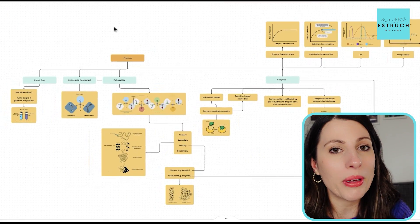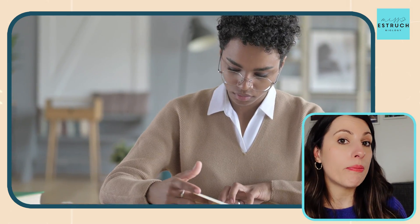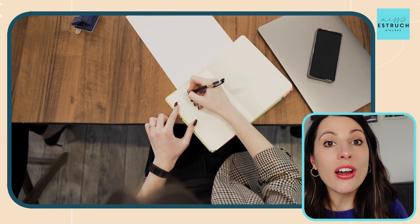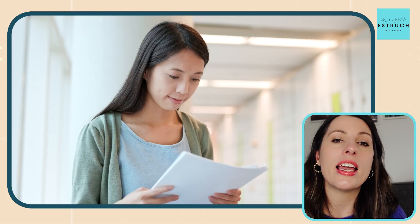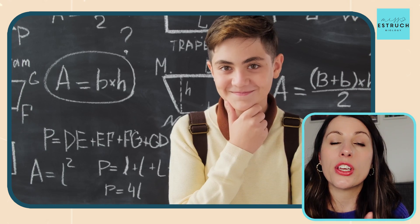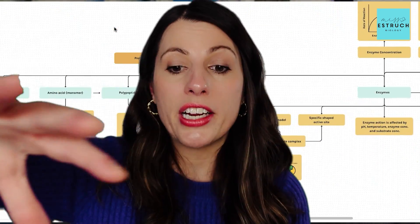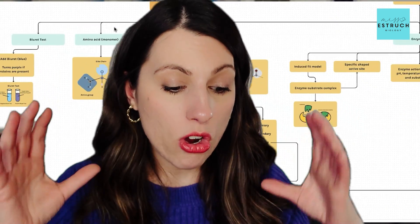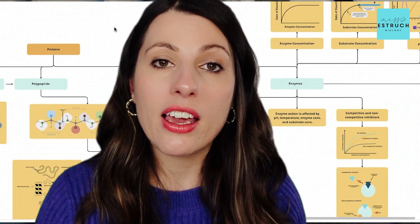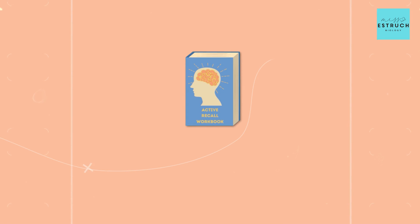Not only is the mind map visual — helping keep you focused and engaged — it's also an example of active recall, because testing yourself on whether you understand and remember all the key terms and concepts, and whether you can make connections between them, is a really powerful way to test your memory and improve your understanding. Improved understanding means more marks on application questions. It's also a great bird's-eye-view summary of everything you need to know for that topic on one page — a really quick, effective cheat sheet when you're answering practice exam questions.